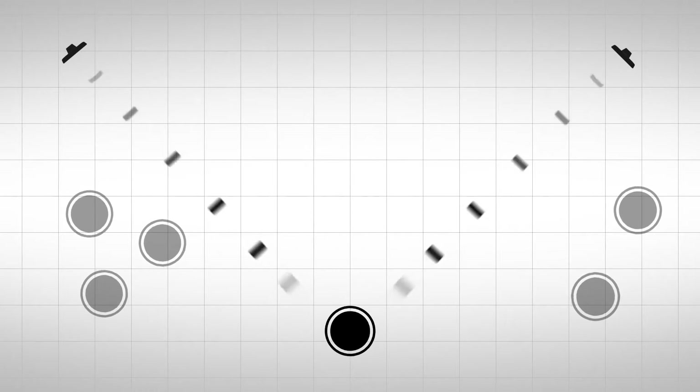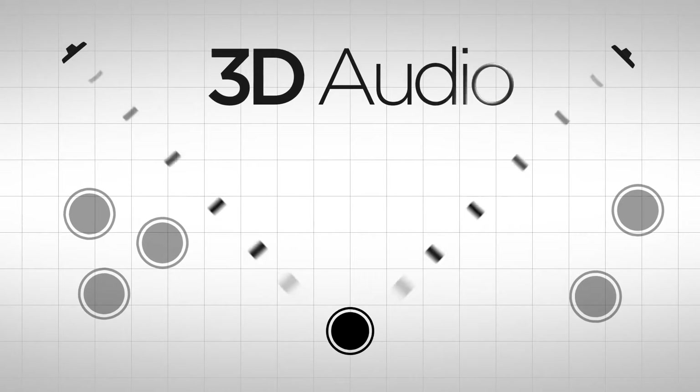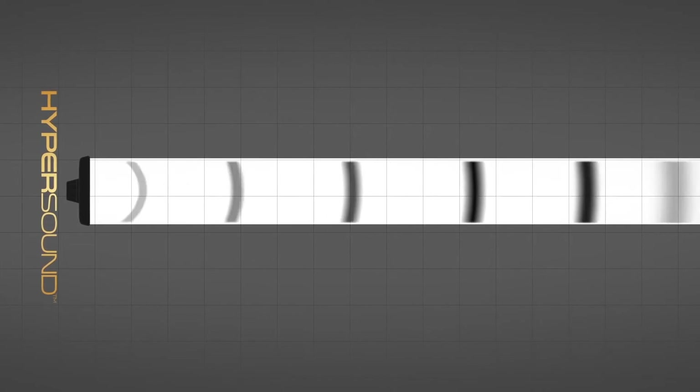When you enter the beam's radius, you hear incredibly immersive 3D sound, as if you are wearing surround sound headphones. And when you step out of the beam, you can't hear the sound at all.